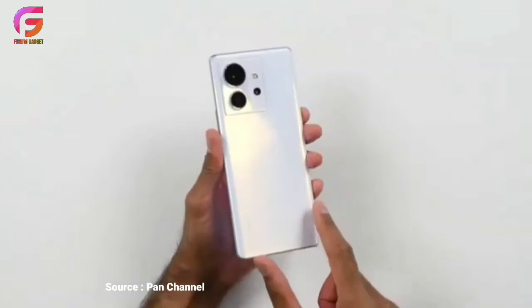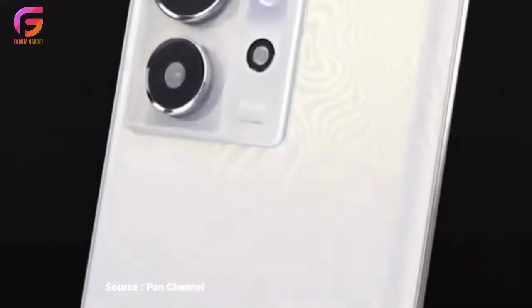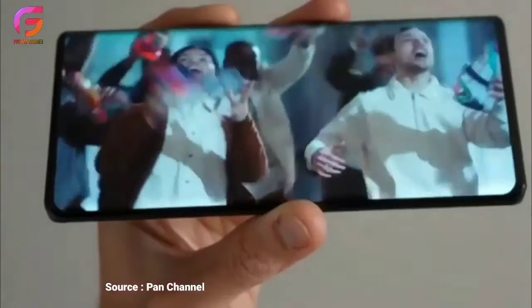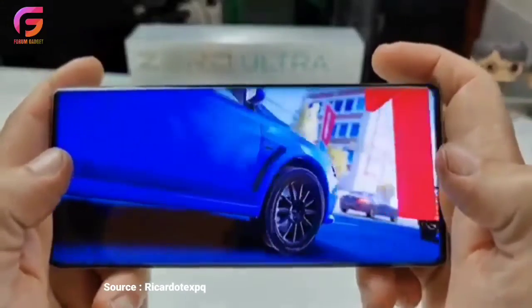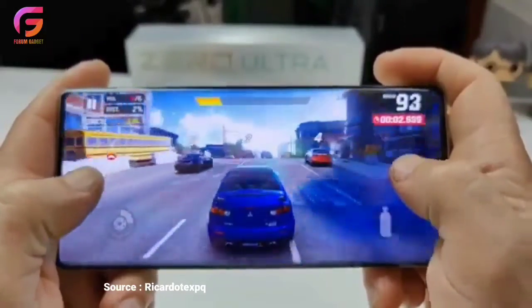Dan itulah beberapa informasi mengenai jajaran terbaru dari Infinix yaitu Infinix Zero Ultra 5G. Semoga informasi dari kami bisa membantu kamu sebelum membeli sebuah smartphone terbaik sesuai dengan yang kamu inginkan. Terima kasih telah menonton video ini, sampai ketemu lagi di video selanjutnya. Salam Gadget.